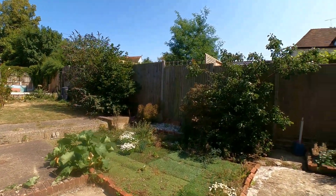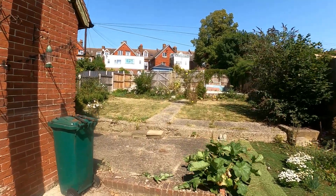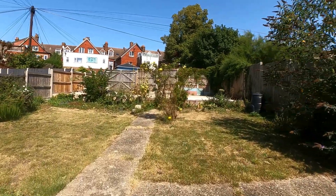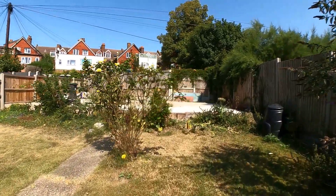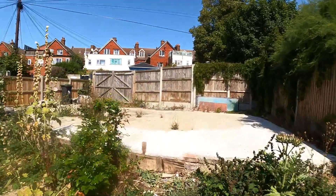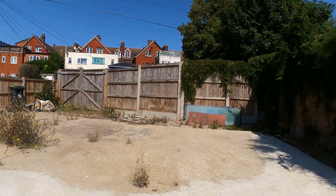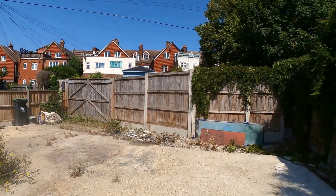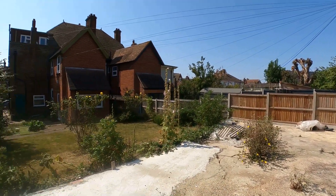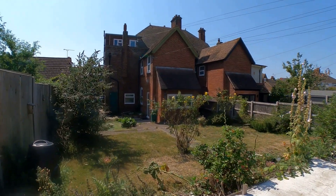We started the tour by taking a look at the studio apartment, then we went to the first floor one-bedroom apartment to the rear, then we had the duplex apartment across the first and second floor — a one-bedroom flat with the roof terrace on top — and then we concluded with the ground floor rear flat as well. I really do hope that you've enjoyed taking a look at the property with us today. If you like the way we're presenting our properties in these video tours, why not give us a call today to book your own free valuation?